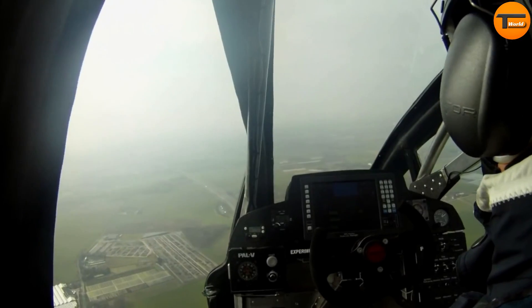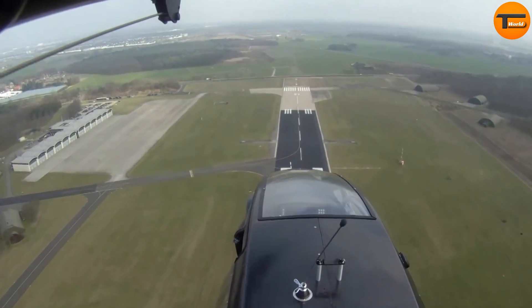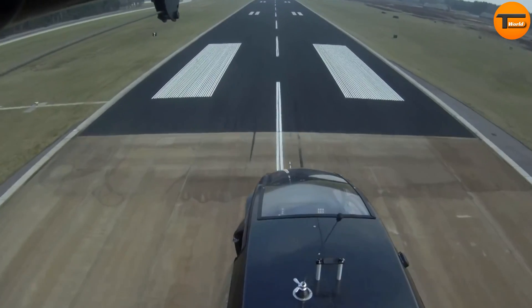With space for two passengers and luggage, it's perfect for both daily commutes and adventurous trips. The PAL-V Liberty starts at around $399,000 for the sport model and goes up to $599,000 for the Pioneer Edition, which features exclusive finishes and premium materials.